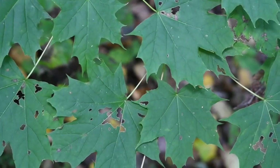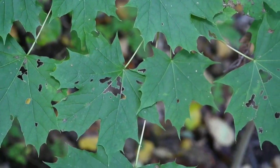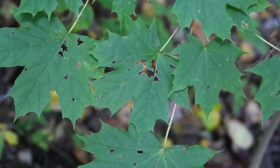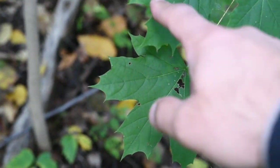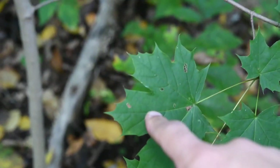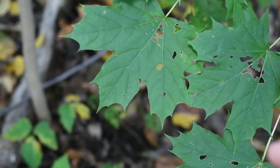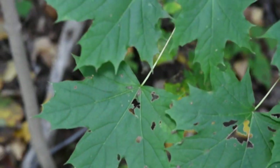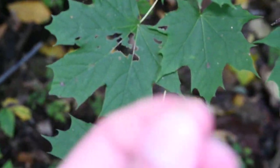Just a few feet away from our native bluestem goldenrod, we have this invasive tree which is a maple, as you can see from the leaves. Look at these sharp sinuses — V-shaped sinuses.